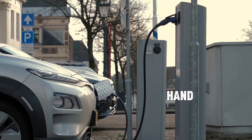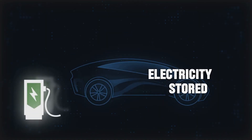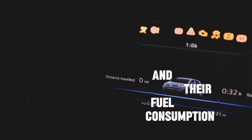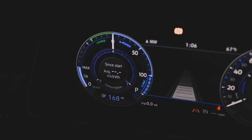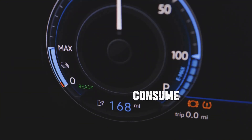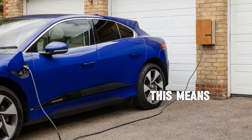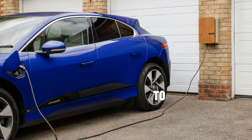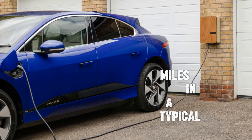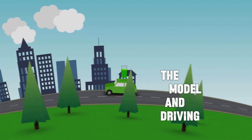Electric cars, on the other hand, don't burn gasoline. They run on electricity stored in their batteries, and their fuel consumption is measured in kilowatt-hours per 100 miles. Most electric cars consume between 20 to 30 kilowatt-hours per 100 miles. On average, you'll need about 24 kilowatt-hours to travel 100 miles in a typical EV, though this can vary depending on the model and driving conditions.